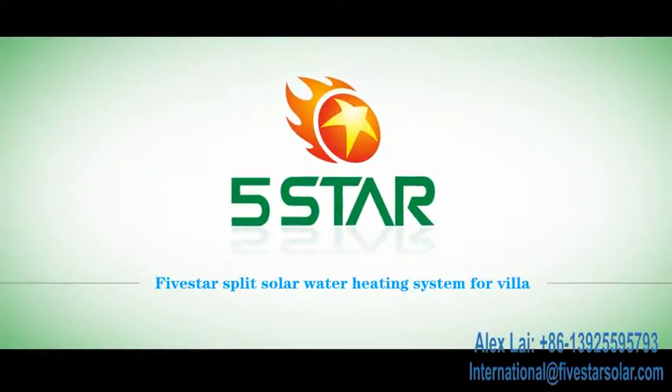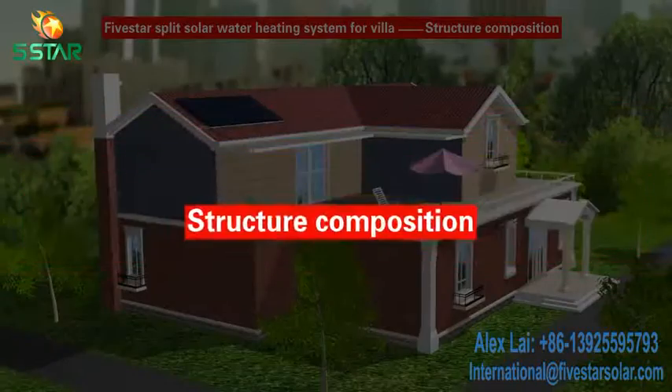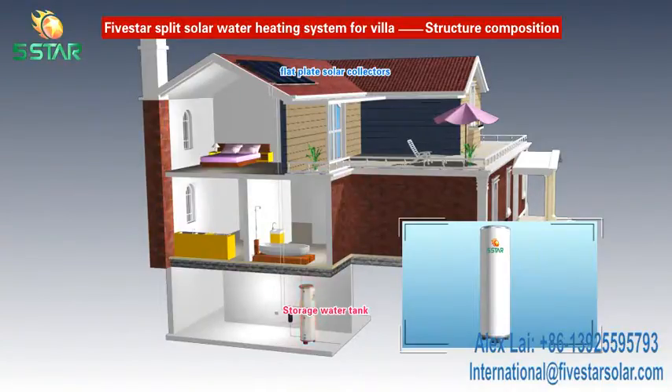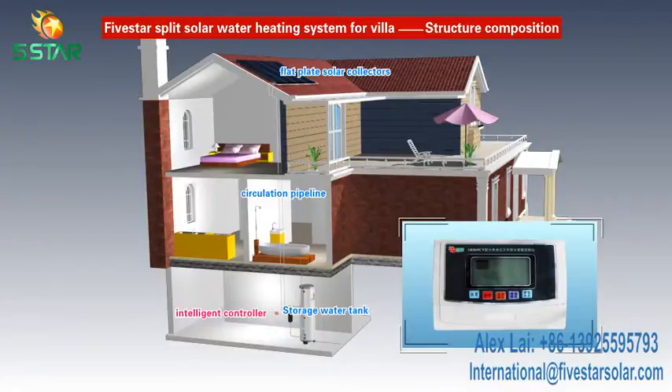F-Star Flat Plate Solar Water Heating System. The system is composed of flat plate solar collectors, storage tank, circulation pipeline, intelligent controller, pump station, etc.